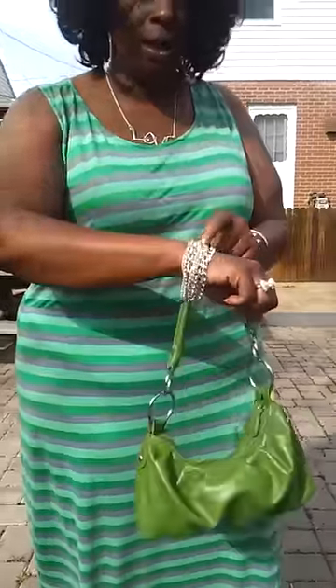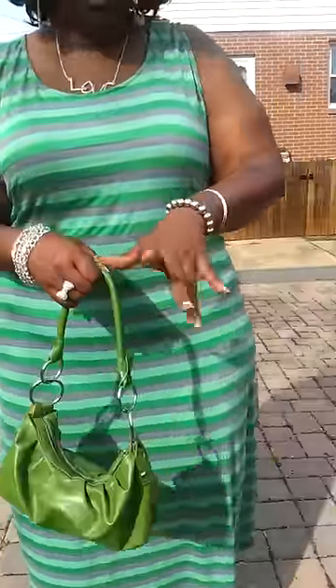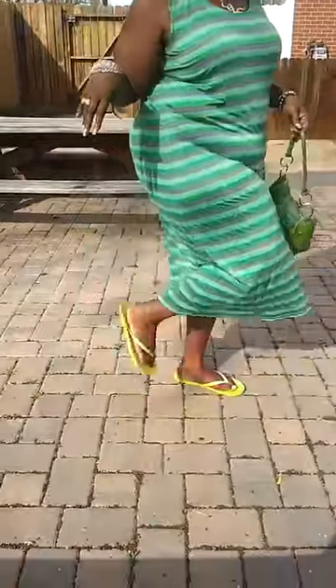As far as accessories are concerned, I just have on this bracelet here, a bow ring, and nothing else on this hand, but then I have these bracelets here which is very simple. As far as the feet are concerned, because I had nothing major to do, I did the dollar flip flops.